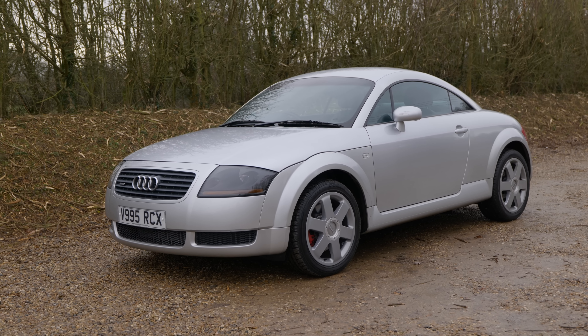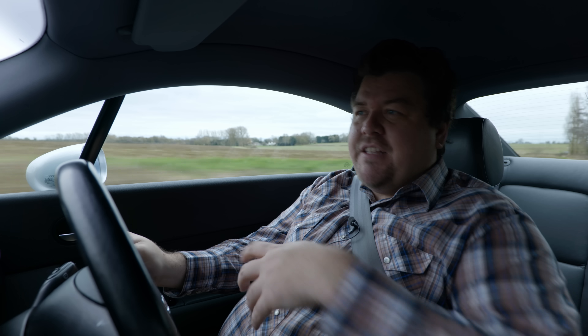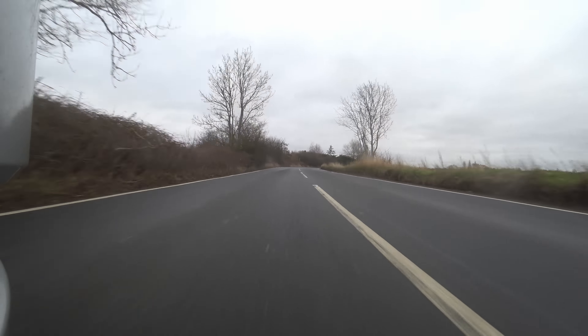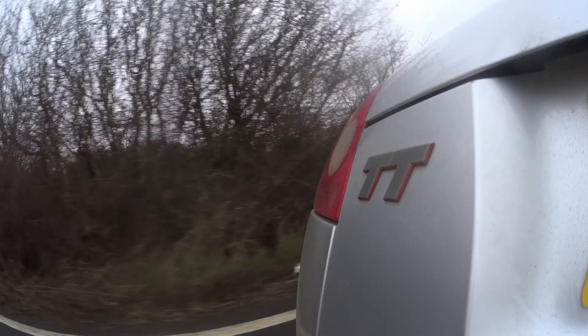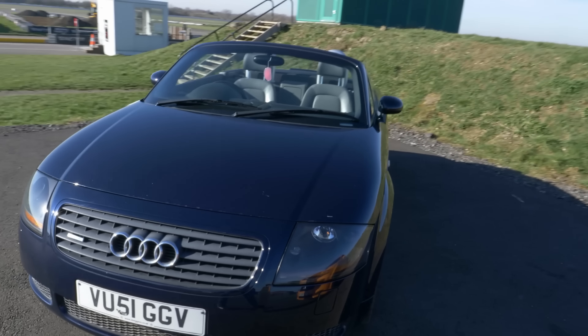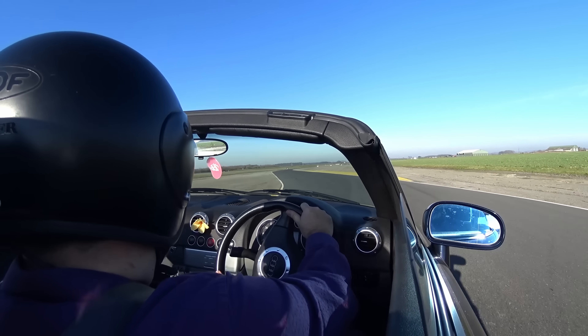Though latterly the TT has developed something of a reputation as a hairdresser's car, maybe assisted by the fact that in the early days it was essentially a fashion accessory, I've always had a little bit of a fondness for it. Maybe because way back when my mum had a Mk1 TT 225 convertible that did feature on the channel a couple of times. I even took it around Blyton Park. Probably shouldn't have done, but I did.